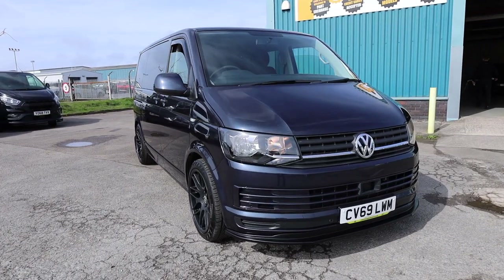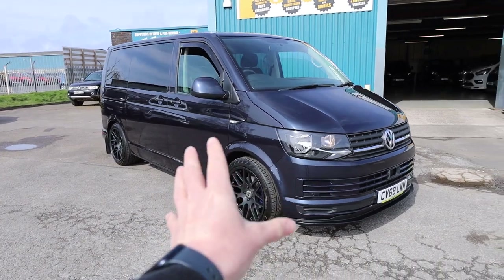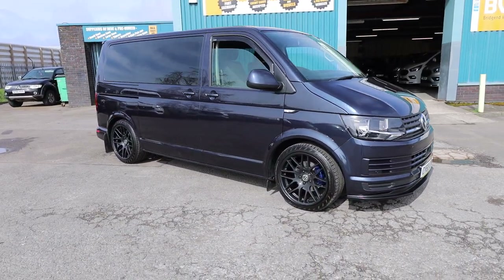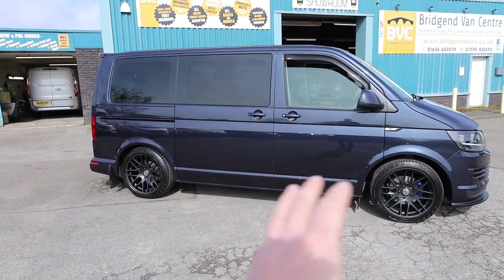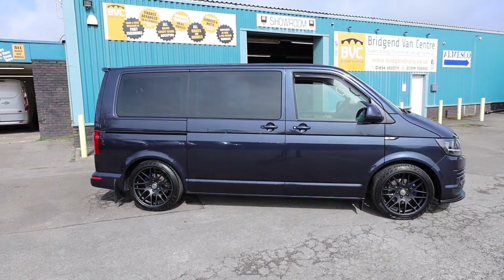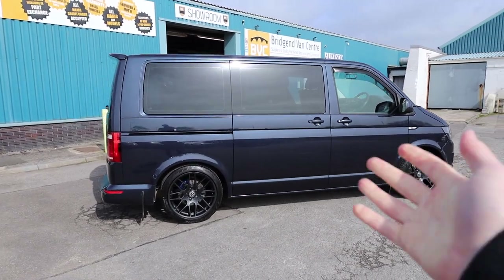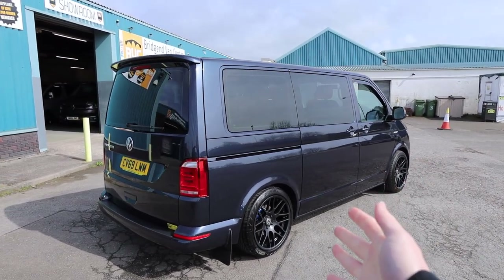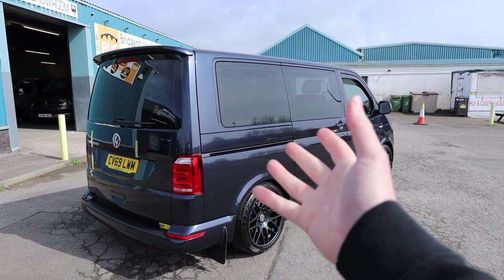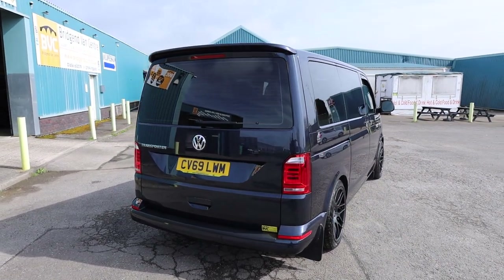Here we have for sale our 2019 on a 69-plate Volkswagen Transporter Shuttle. This is the T32 model, meaning it's got a 3.2 tonne gross vehicle weight. This is finished in the fantastic metallic starlight blue. This one has got the 2.0-litre TDI diesel Euro 6 engine producing 102 PS, roughly 102 brake horsepower. This is the short wheelbase S model, 8-seater. And what we're going to do in this video is have a little walk around.